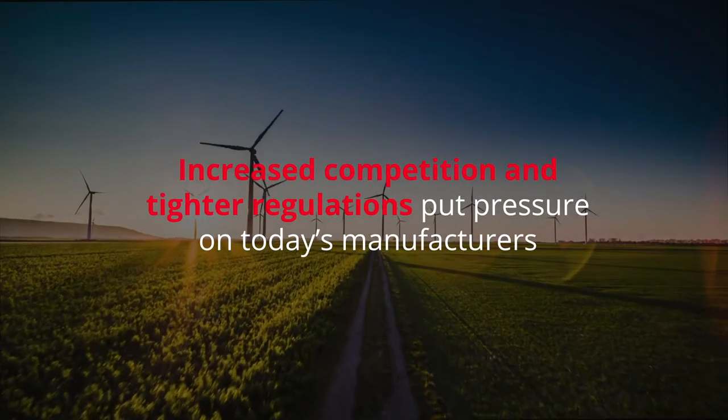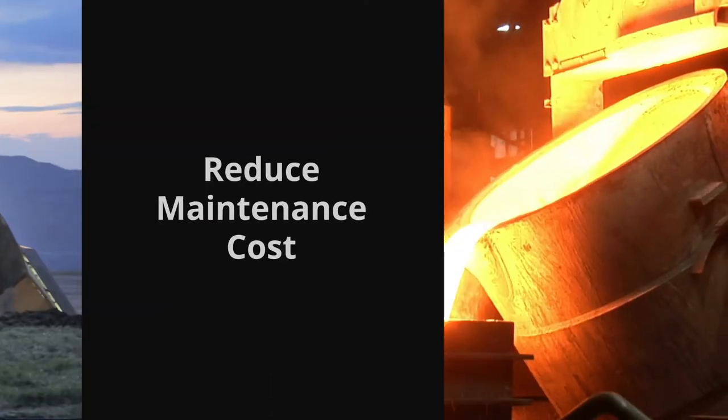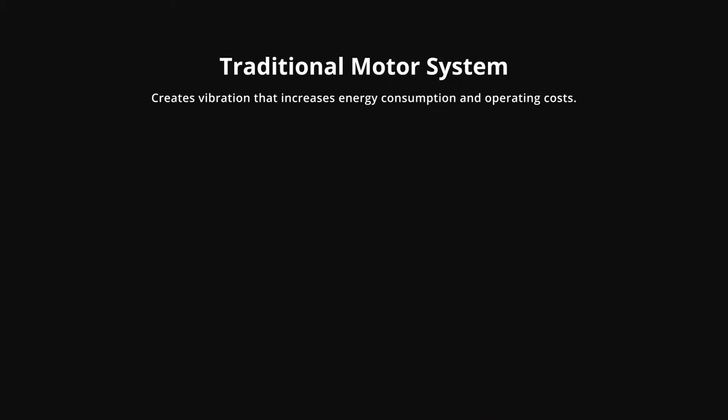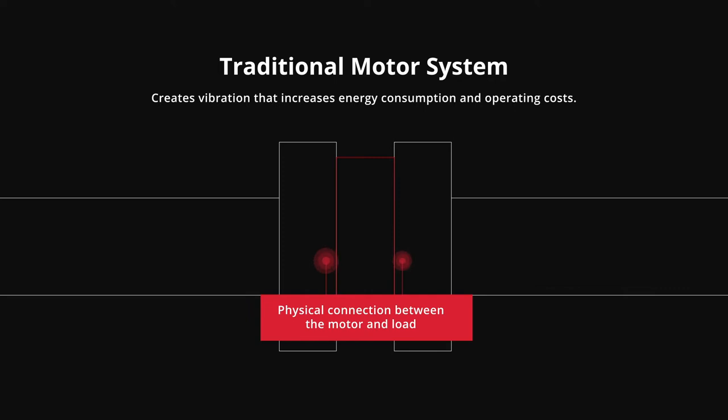Increased competition and tighter regulations put pressure on today's manufacturers to save energy and reduce maintenance costs wherever possible. But traditional motor systems, which maintain a physical connection between the motor and load, create vibration that increases energy consumption and operating costs.